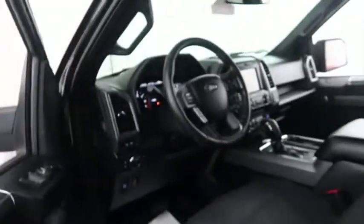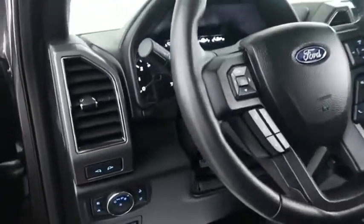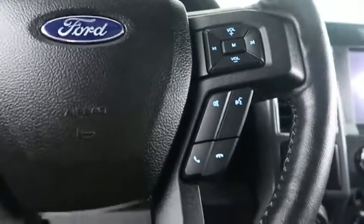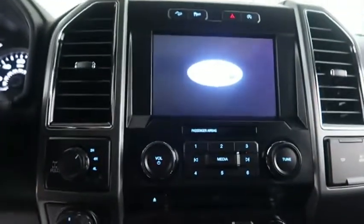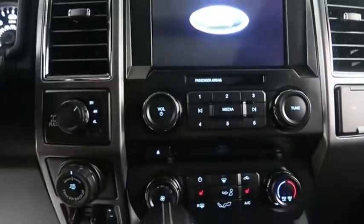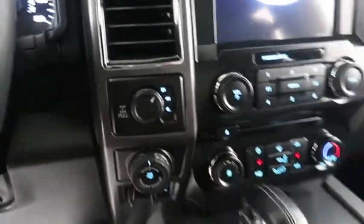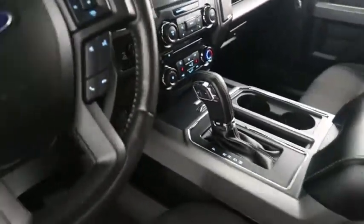Keyless entry on the driver door. Inside, cruise, audio, and Bluetooth controls mounted here. Full touchscreen, that includes your stereo. Dual climate control as well as dual heated seats. Four-wheel drive controls and your automatic transmission is here.